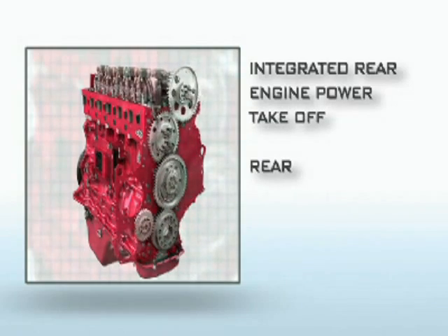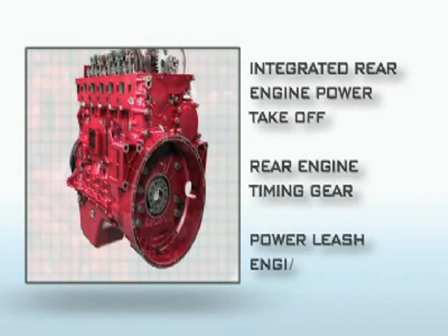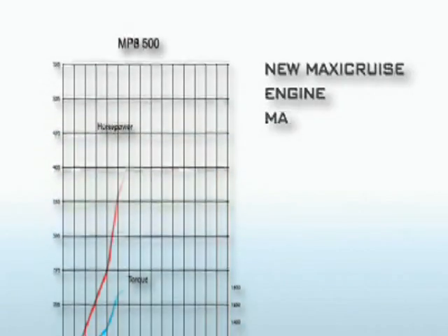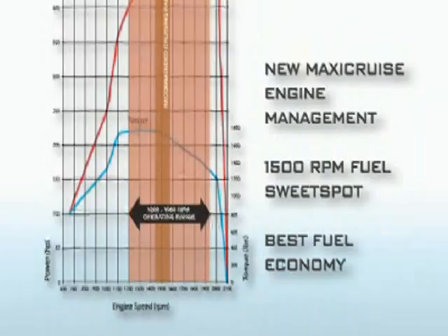Rear engine timing gears for quieter operation, better cooling and a more even crank load spread. Power Leash engine braking with improved retardation and quieter ADR83-compliant operation.